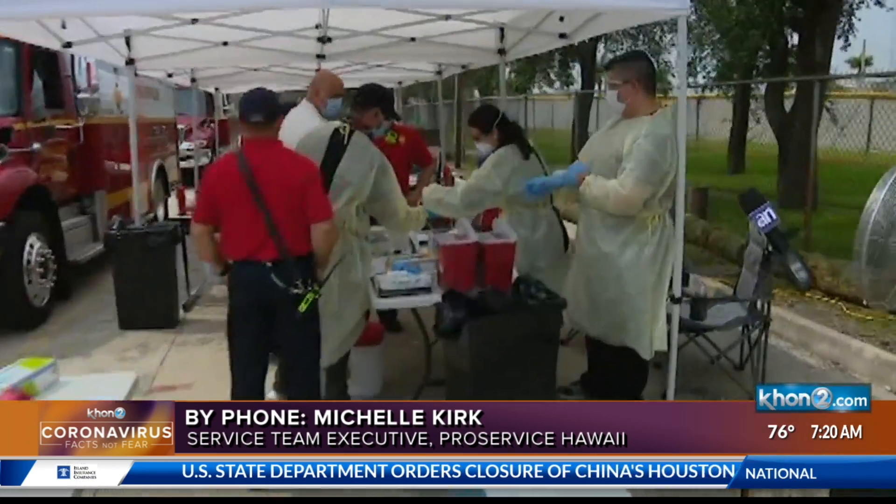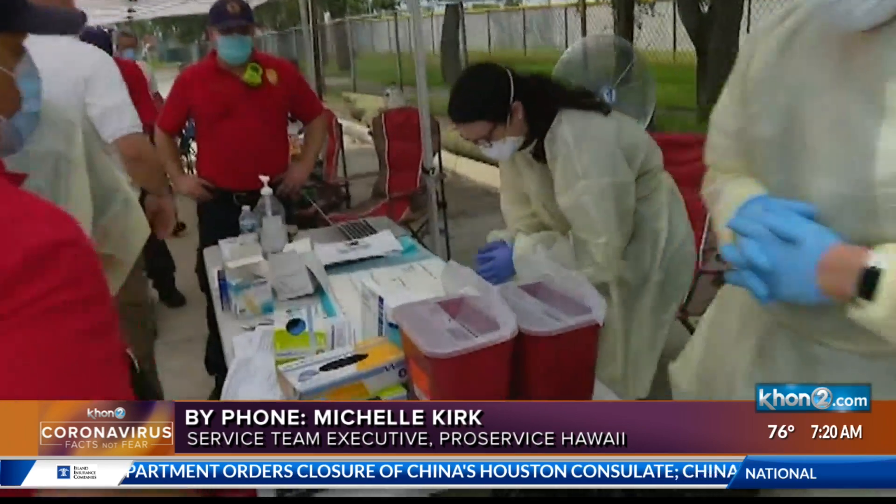The second thing you want to do is quickly go through and clean and sanitize the area where the affected employee was working. And then third, you want to offer support to your employees. You have to remember that's a scary situation for anybody to deal with, whether they're directly or indirectly impacted. That's really important for keeping your staff well informed and everyone staying calm and healthy.